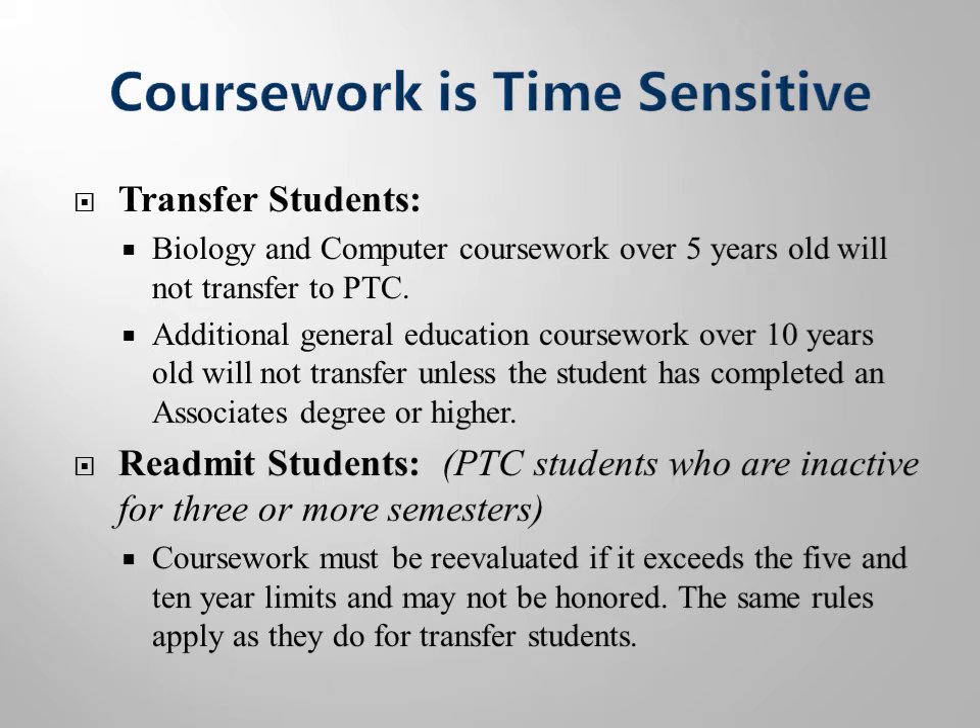Other classes that are more than ten years old will only be awarded if a student possesses an associate's degree or bachelor's degree. This policy will mainly affect transfer and returning students.